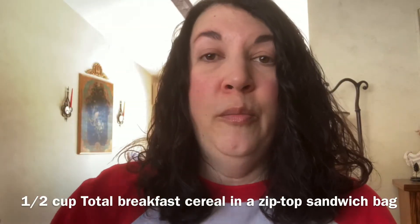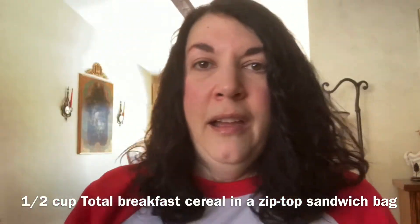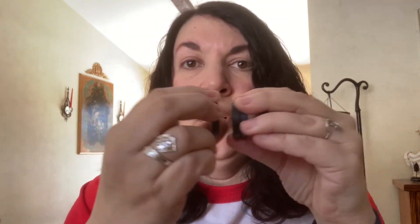In the bags provided, everyone will get a half cup of Total breakfast cereal already in a zip-top sandwich baggie. We also have a little container with some magnets, and each person is going to get three of these donut-shaped magnets. They're stronger together as three magnets and we want to get as strong a magnetic pull as possible. If you separate the magnets and they won't go together, just flip one and it will cling to the others. You can watch my video on magnets to learn more about magnetic poles, but just know you want all three magnets to stick together because they're going to be stronger together.